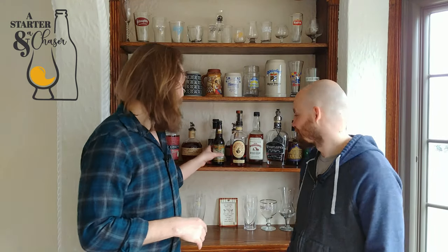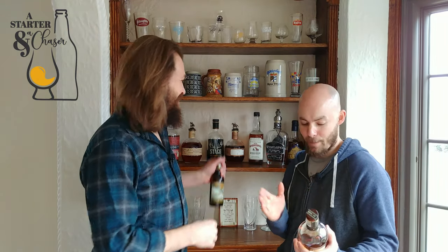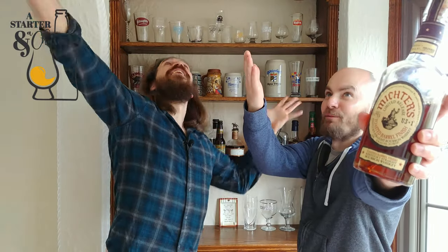Welcome to A Starter and A Chaser podcast where every week we review one whiskey and one beer. I'm professional brewer Jon Passo. I'm whiskey connoisseur Joe Clark. We've got a lot of exciting things coming up and this episode I am psyched about. We have Bell's Two-Hearted IPA, and for the whiskey, Michter's limited release Toasted Barrel Finished Bourbon.